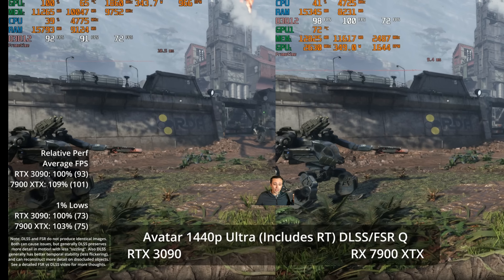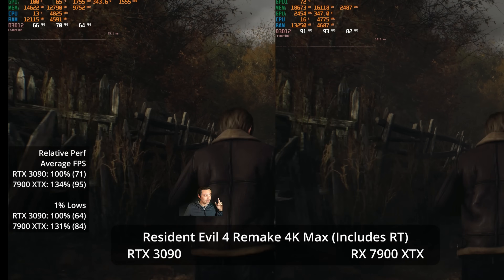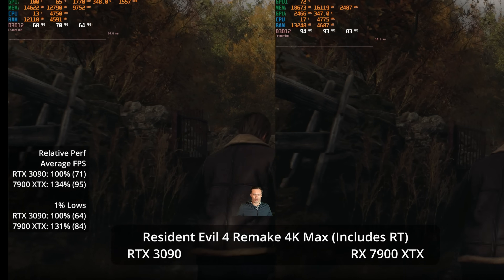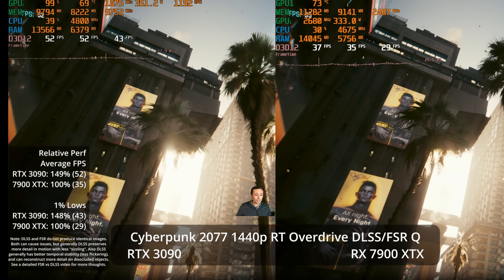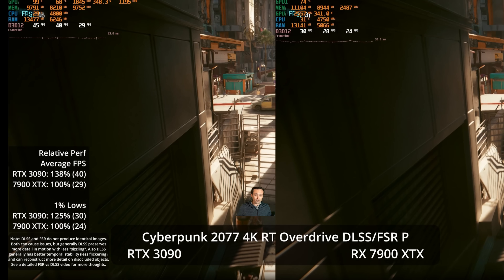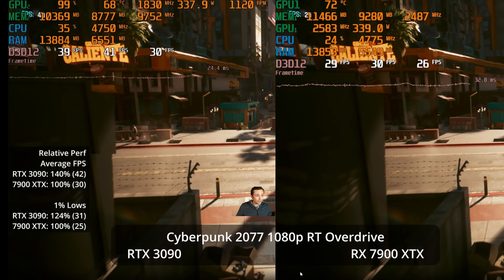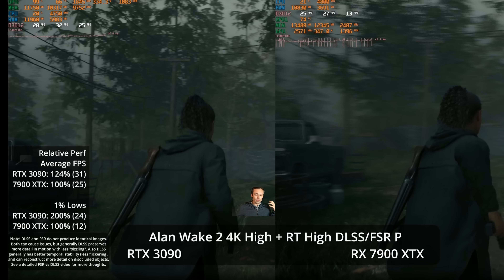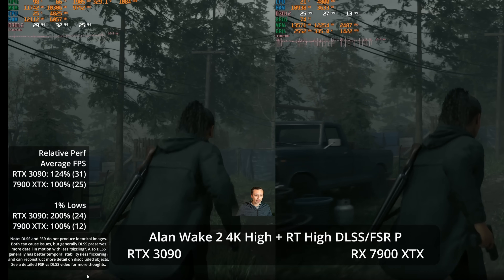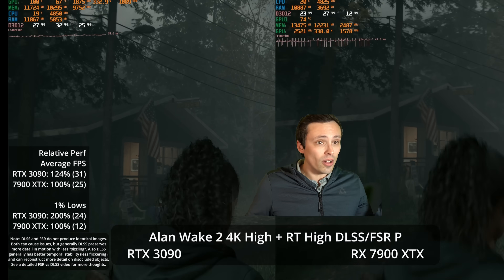But if we look at other games — Resident Evil 4 Remake at 4K max settings, which includes some ray traced reflections — the XTX has a 34% advantage. But in Cyberpunk RT Overdrive at 1440p with DLSS quality, the 3090 has a 50% advantage. At 4K RT Overdrive DLSS performance, the 3090 leads by 38%. At 1080p RT Overdrive with no upscalers, it's a 40% advantage for the 3090. In Alan Wake 2 at 4K RT high with DLSS/FSR performance mode, the 3090 leads by 24%. So which is it? This is all over the place.